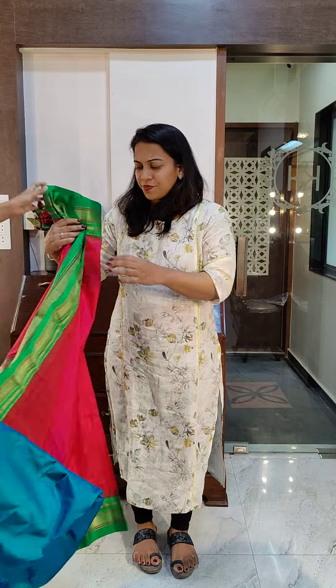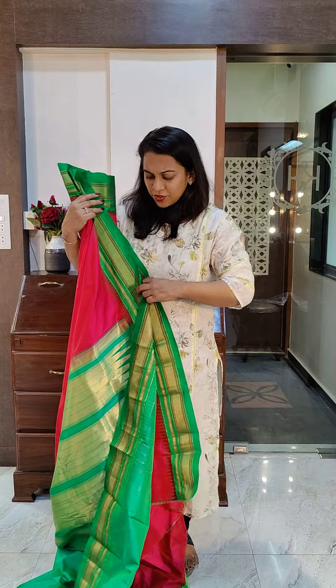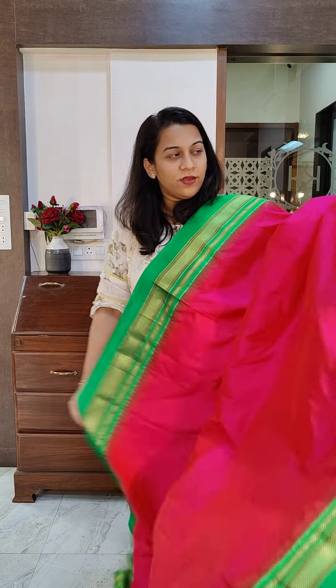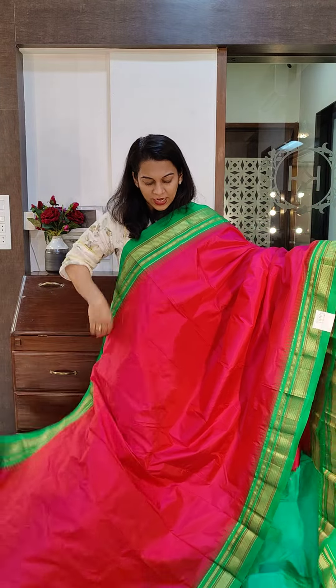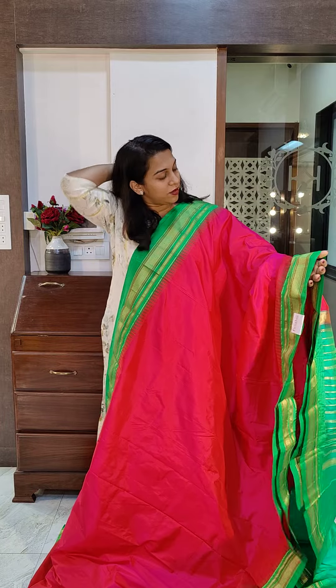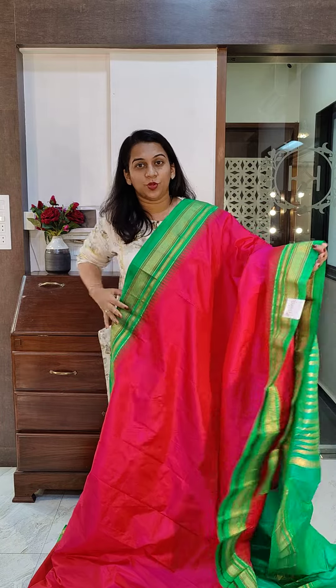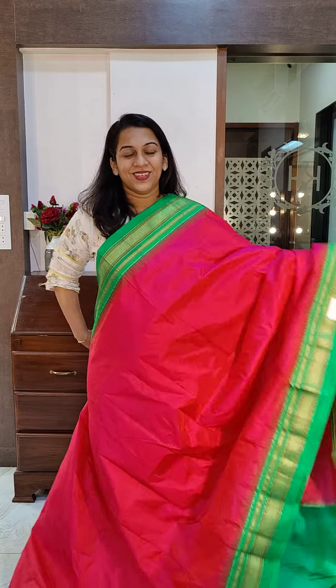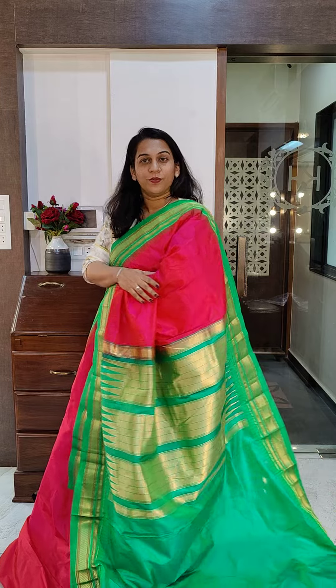The next is a stunning shade of pink — a bright pink. I wouldn't call this rani pink; this is more of a nice bright color. It comes with a nice pale green border and pallu. If you like this, please take a screenshot and send it to me on WhatsApp.